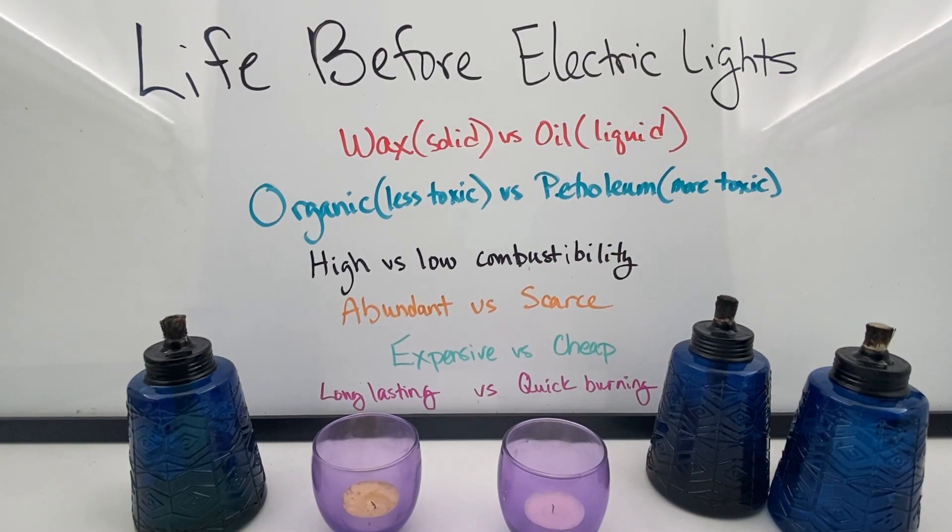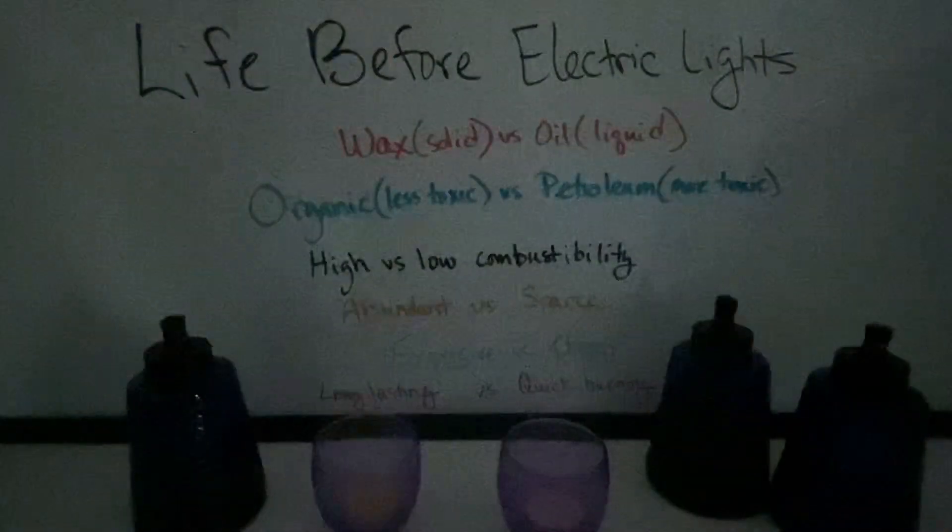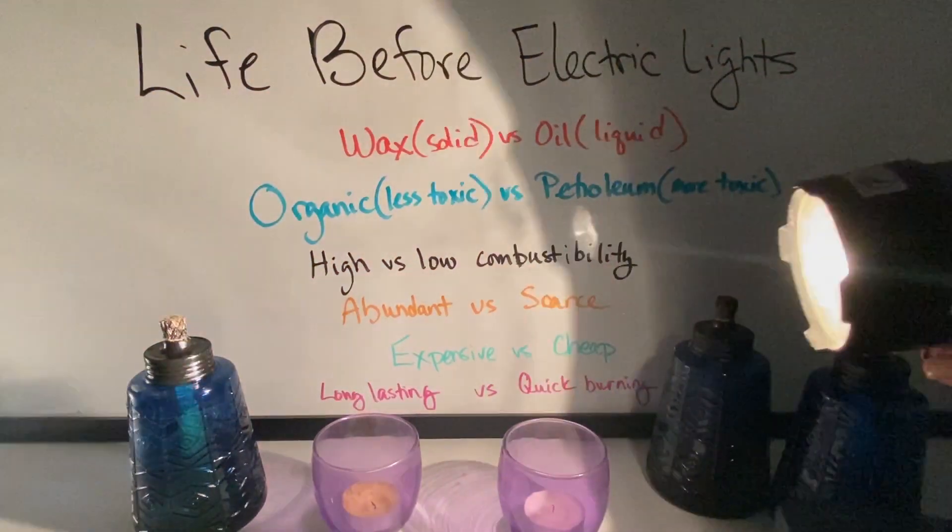The question of which is better ultimately comes down to what you're looking for. Do you want wax that's solid and easier to transport, or a liquid that tends to light a little bit faster? Do you want organic and less toxic, or petroleum-based, which is more toxic but also has lower combustibility versus high combustibility? Petroleum options are far more abundant and therefore cheaper, versus organic options that are more scarce and more expensive. And do you want something that burns slowly for a long time, or something that burns off quickly? Just because something burns very quickly and brightly doesn't mean it's cheaper in the long run. These are all the questions people had to deal with when deciding which light to use, because when the lights went out, there was no electricity to save the day.